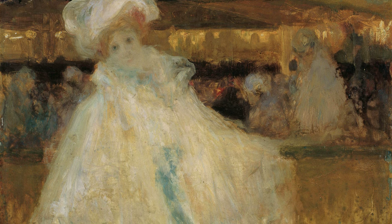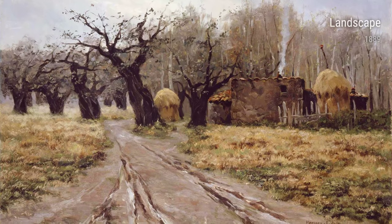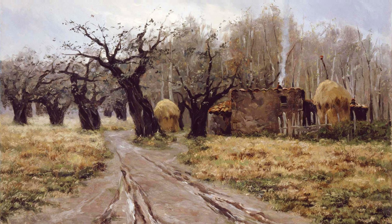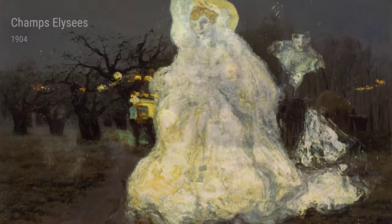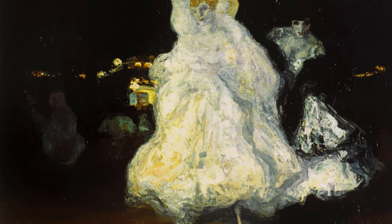Let's start by looking at White Ball and Paris Nocturne, both painted in 1900. These pieces were inspired by Camarasa's time in the vibrant city of Paris, where he soaked up the nightlife and artistic scene. You can see the energy and excitement of the city come to life in his brushstrokes and use of color.